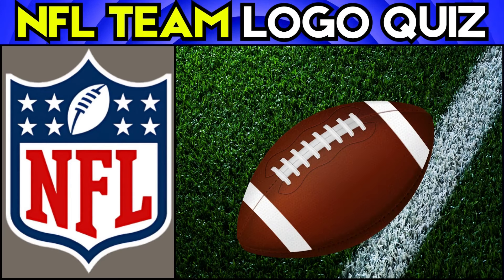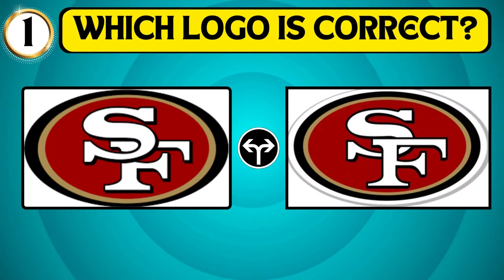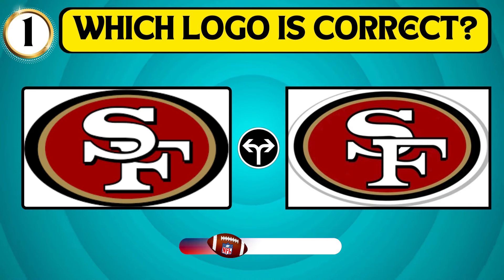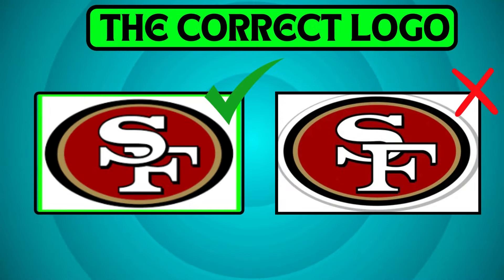Test your knowledge and observation skills by identifying the iconic NFL logos of various teams. Figure out which San Francisco logo is the right one. The first logo is the right one.